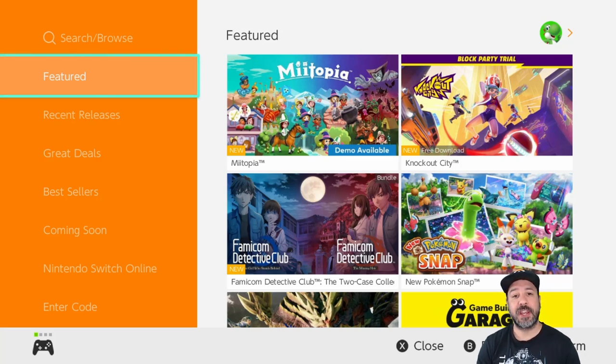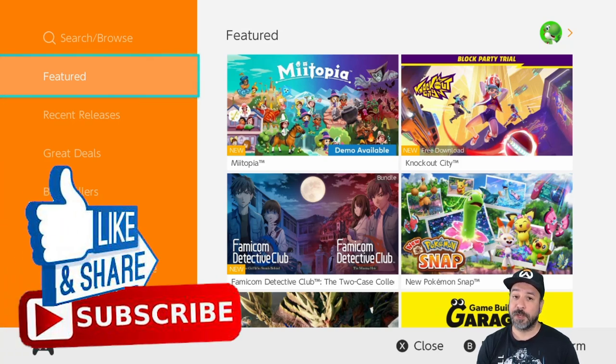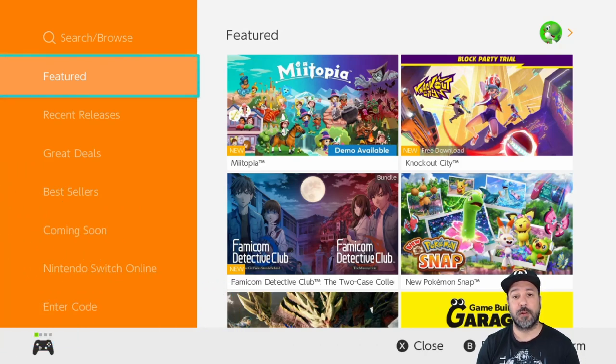I'll be giving away a $5 eShop gift card — all you need to do is drop a comment below and then tune in to the weekend regular edition of eShop deals to find out if you won. And don't forget, if you like this content the best way to support the channel is to hit that like button and subscribe if you aren't already.